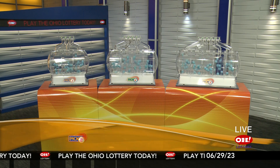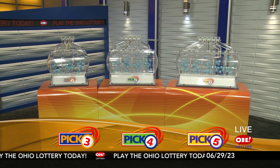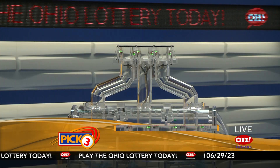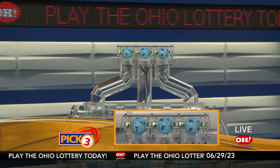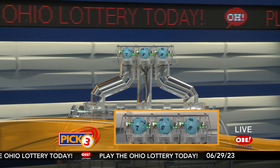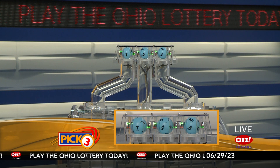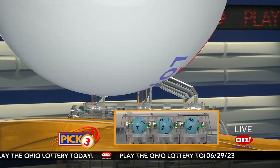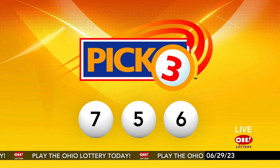We're here to pick the midday winning numbers for Thursday, June 29th. Today's winning Pick 3 numbers: first up is a seven, next a five, and finally a six. Today's midday Pick 3 numbers are seven, five, six.